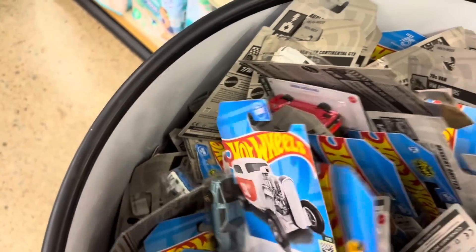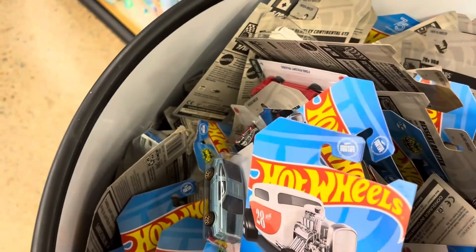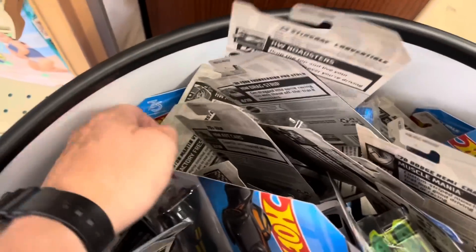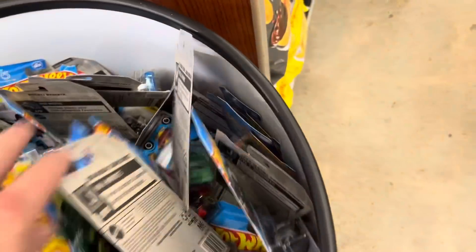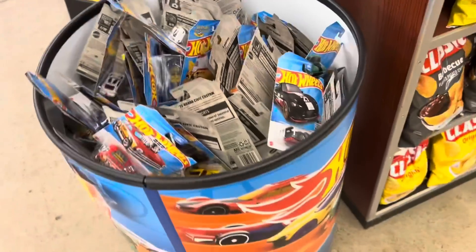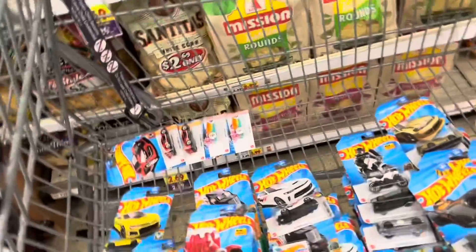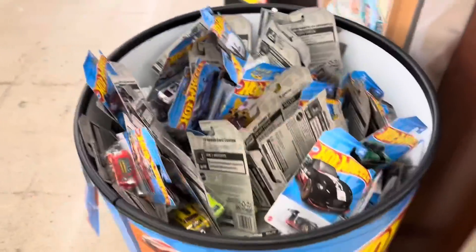These are the old cards - obviously you can tell, they've been pulled over a hundred times. We'll just do a quick little peek just in case. We found some treasure hunts, but not ones that I need or want, so we're good - we're leaving them. All right, we're moving on.